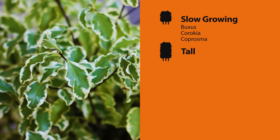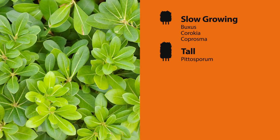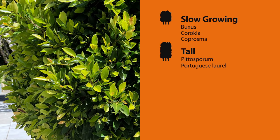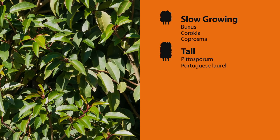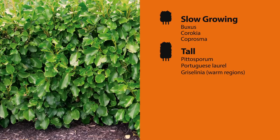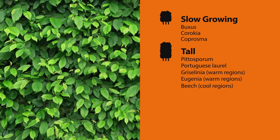If you're after a bit more privacy, tall growing varieties include pittosporum for an attractive but hardy option — the perfect windbreak or privacy screen — or Portuguese laurel, which has vibrant green leaves in spring and grows well in most conditions. In warmer regions, look for native griselinia, which are hugely popular, or eugenias for a faster growing option.